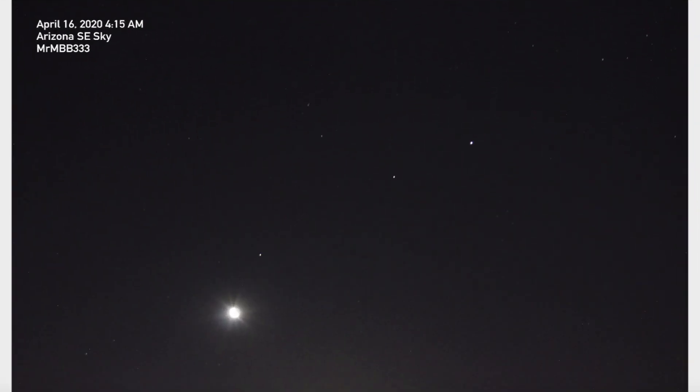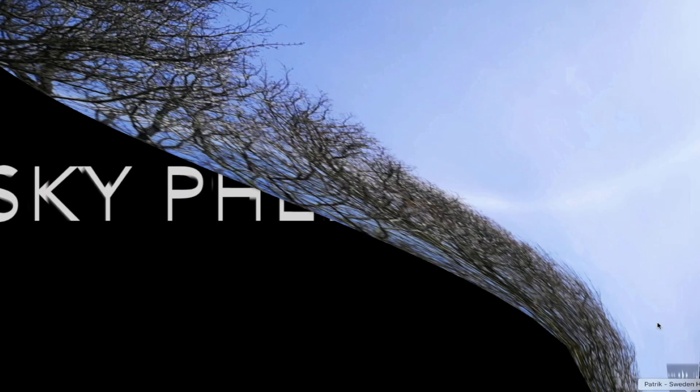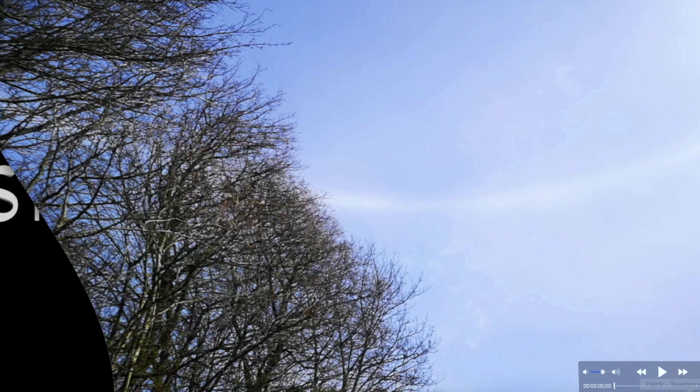Hey, what's going on guys. In this video I've got several very unique observations to share with you - a couple of things spotted above the earth in the atmosphere that look like large crafts. I also have a brand new picture slideshow I've put together and a video sent in from Sweden I want to share with you guys - I talked a little bit about it yesterday - from Patrick.